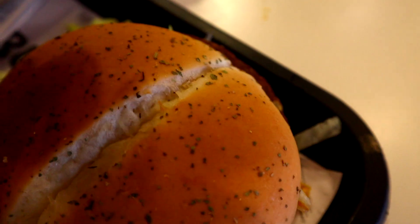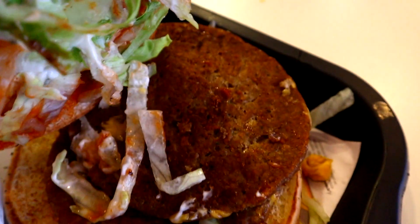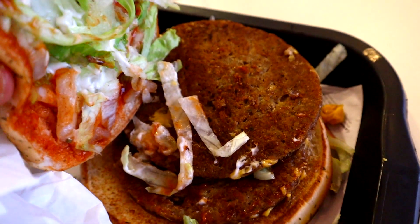Next let's try the köfte burger. It looks kind of similar to a normal hamburger, but the top bun has some seasoning — I think it's herbs like oregano. It's got some lettuce and two köfte patties inside. Let's try this out.